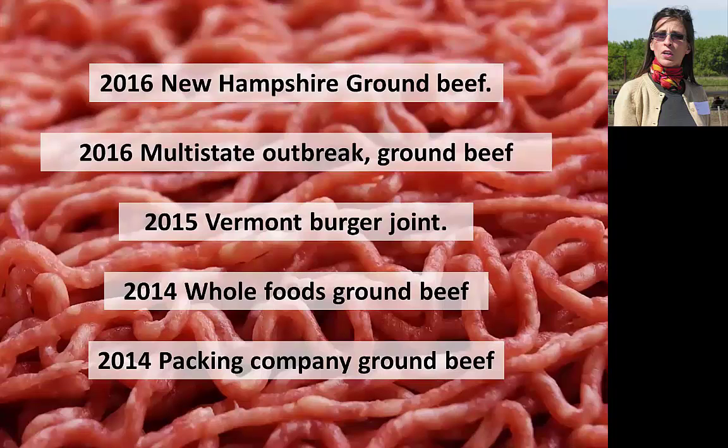The first ESTEC O157 outbreaks were associated with ground beef, and this continues to be an important vehicle for this pathogen. It turns out the main way the pathogen gets onto the meat is not through direct fecal contamination — instead, the primary source of ESTEC on beef is the animal hide. The excreted manure contaminates the hide, which in turn contaminates the meat.